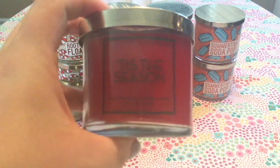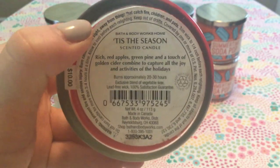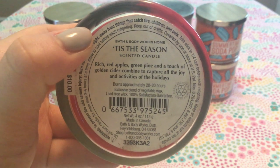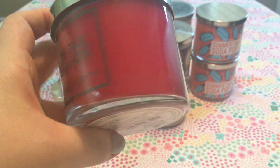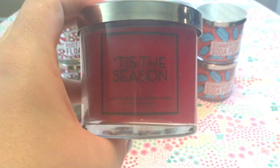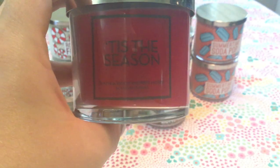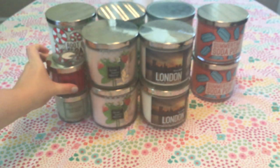Another Christmas scent I picked up is Tis the Season. The notes are rich red apples, green pine, and a touch of golden cider — combining to capture all the joy of the holiday. It's a really pretty red wax. You definitely get the apple and the spice from the cider — that mulled cider, cinnamony, clove type of scent. I don't really like cinnamon, but I enjoy this around Christmas time.